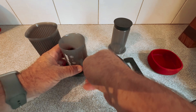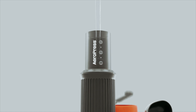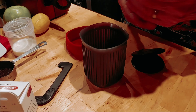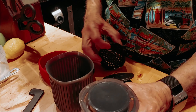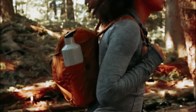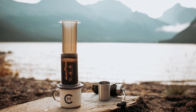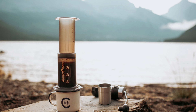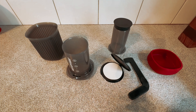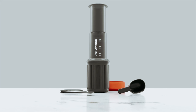The ease of use is another highlight — simply add coffee and water, stir, and press for a delicious cup every time. With the ability to make cold brew in just two minutes, the Aeropress Go truly caters to a variety of coffee preferences. Overall, the Aeropress Go Travel Coffee Press Kit stands out as the best portable coffee maker due to its compact design, versatility, and ability to brew exceptional coffee quickly. Whether you're a coffee aficionado or a casual coffee drinker, the Aeropress Go is a must-have for those who appreciate a great cup of coffee wherever they may be.